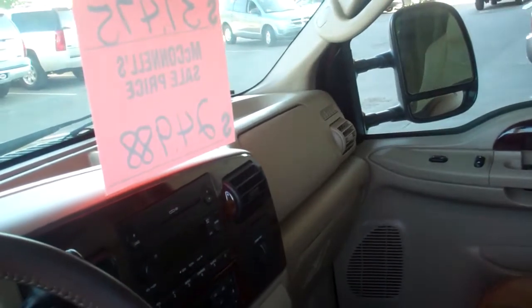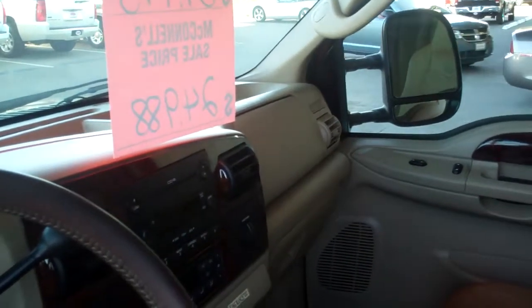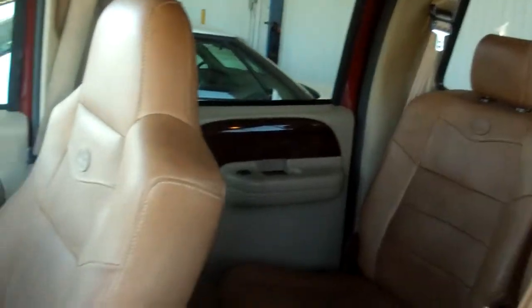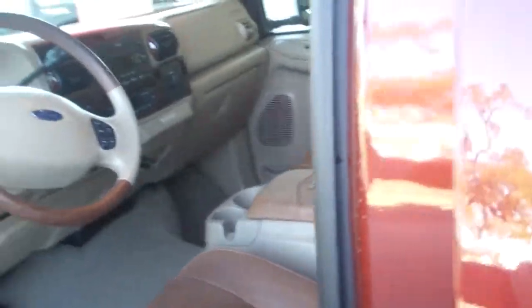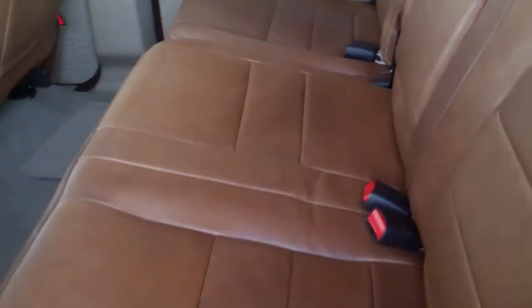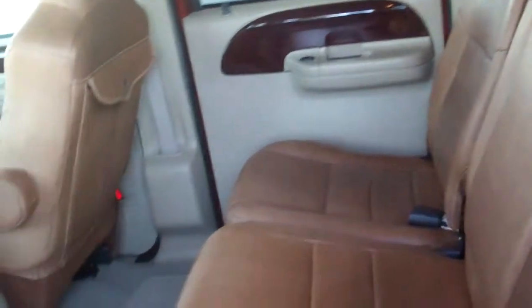Regular price is almost $31,500. We have it on sale for only $24,988. Low miles — it will go forever, it will tow a house. That's how nice this truck is. Let me show you the back seat real quick. Looks like no one's ever even sat in the back seat of this truck. It is absolutely as nice as can be.